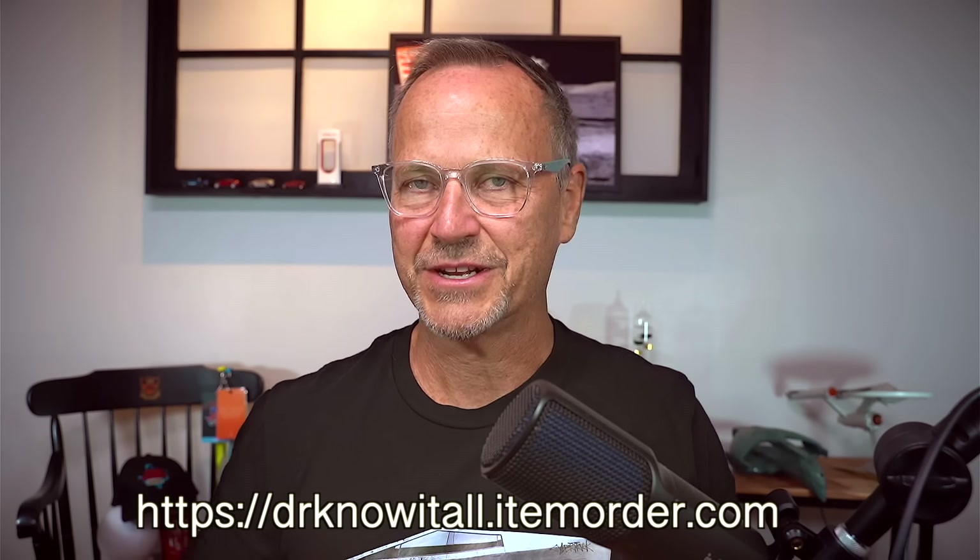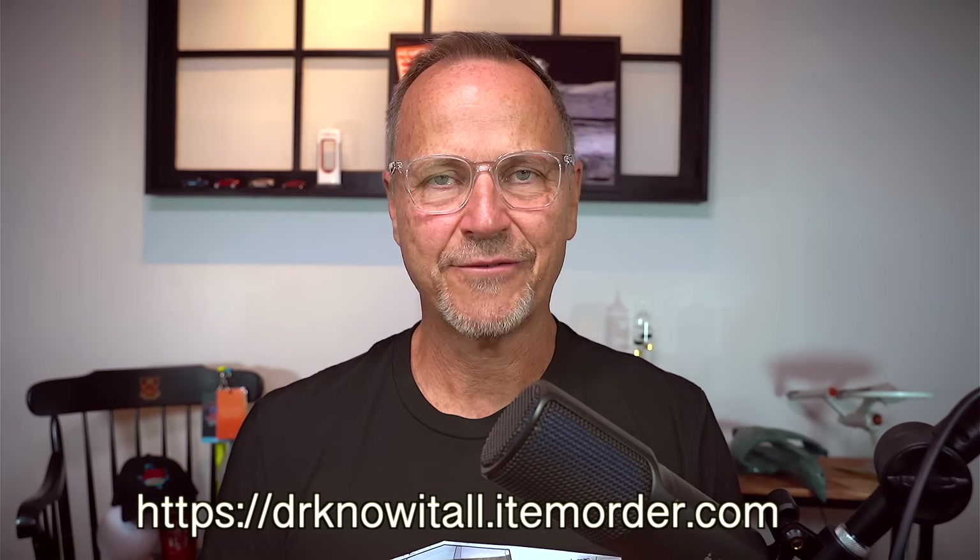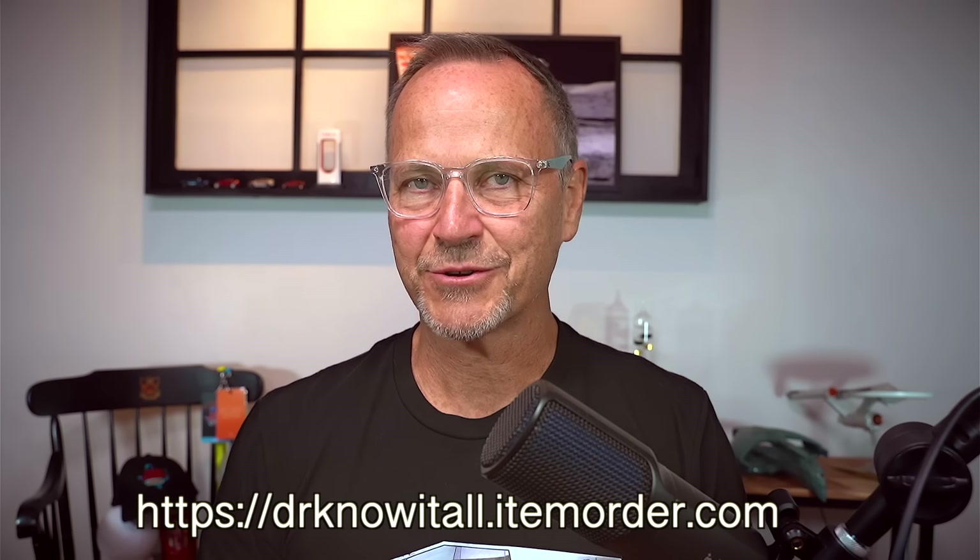Hey y'all, it's Dr. Know-it-all. First of all, if you want one of these, we've got Cybertruck Back to the Future font and everything. There's a ton of Cybertruck merch at the merch store. Definitely check out the link in the description and get yourself a t-shirt or a mug or a tumbler to get ready for the very imminent Cybertruck delivery event.